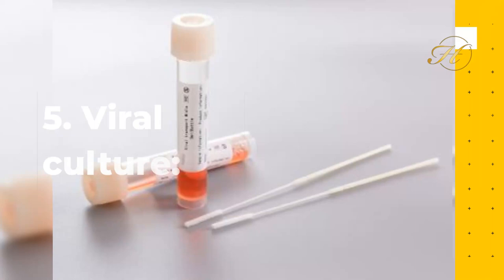5. Viral Culture: This is done by cultivating the virus from a sample provided by the patient. As a result, it is not the go-to HIV test and the turnaround time for results is longer.